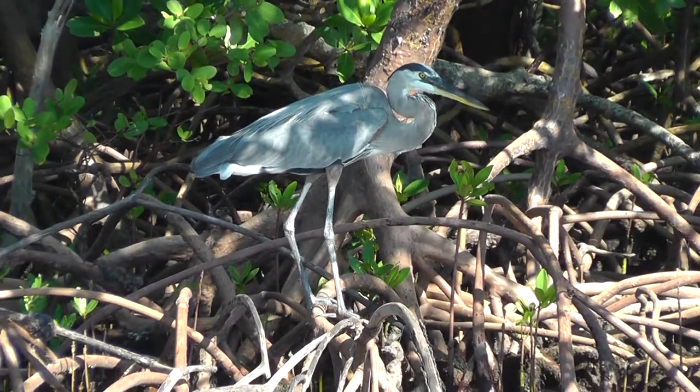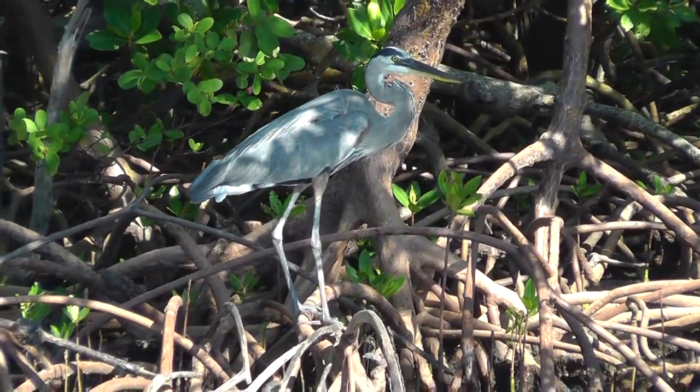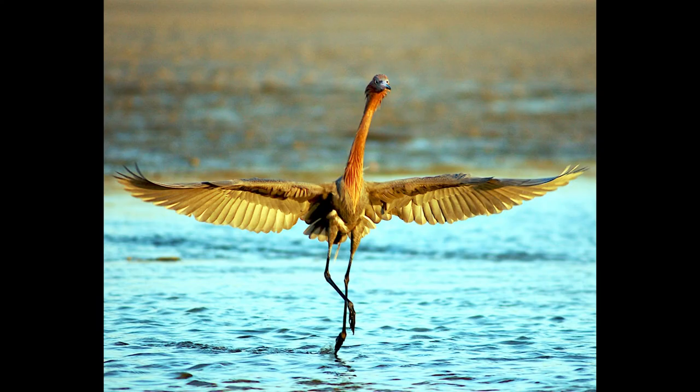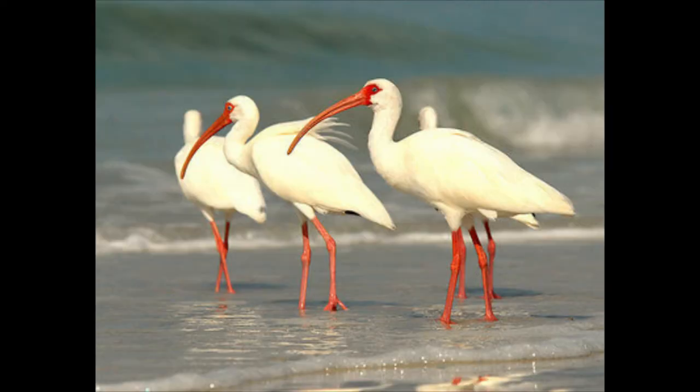Wading birds share several physical characteristics that help distinguish them as a specific type of bird. All wading birds have long, thin legs and agile toes. This helps the bird keep their balance in wet areas where water currents may be present or muddy ground is unstable. The longer legs help them forage in deeper waters.